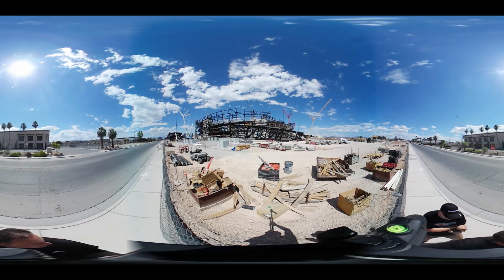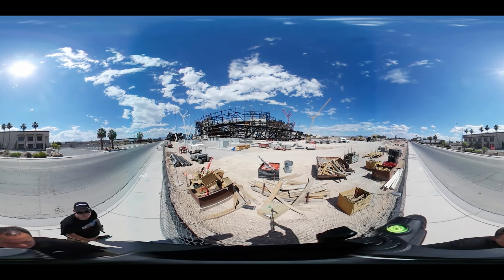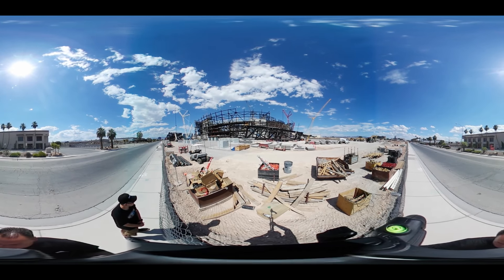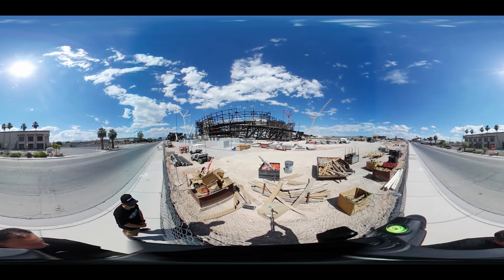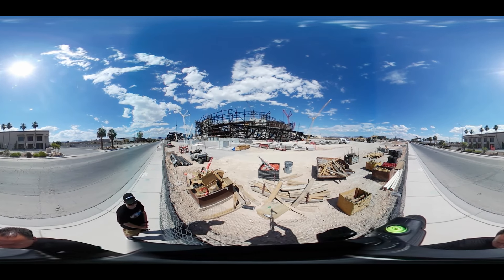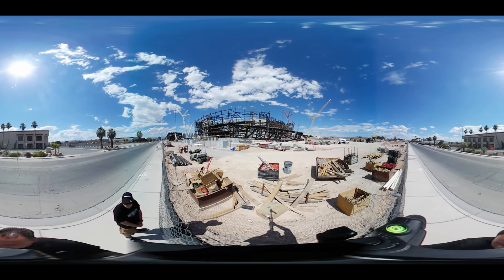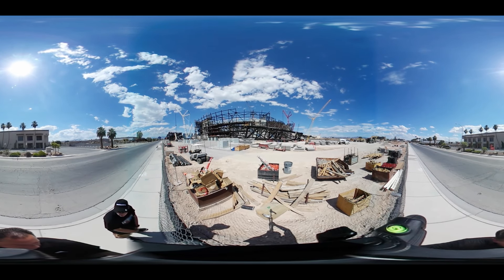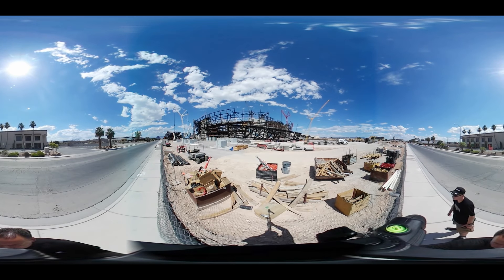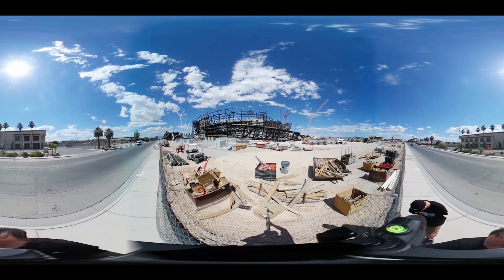Looks like most of the workers left for the day, I don't see anybody here. As you can see, this is a 360 video. If you're on a smartphone you can move the phone around and it'll show the different angles, or use your finger to move to different views. You can go a complete 360, look up, down, and turn any direction. If you're on a computer you'll probably see arrows in the top left corner, or you can just click on the picture with your mouse and slide it around.